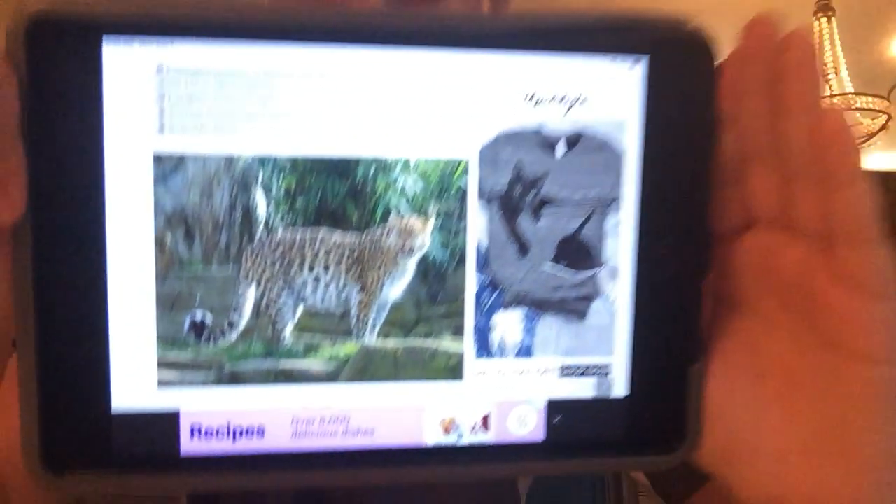Next up we got the Amur Leopard. There are less than 100 in the wild and about 170 to 180 in captivity. They're in the Primorye region of southeastern Russia and northern China. They're critically endangered, sadly. It's a neat-looking one.